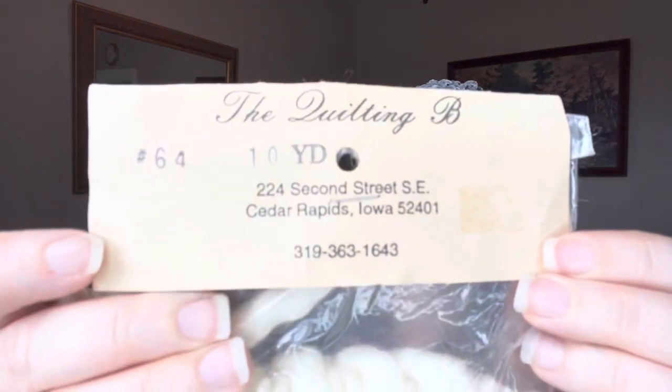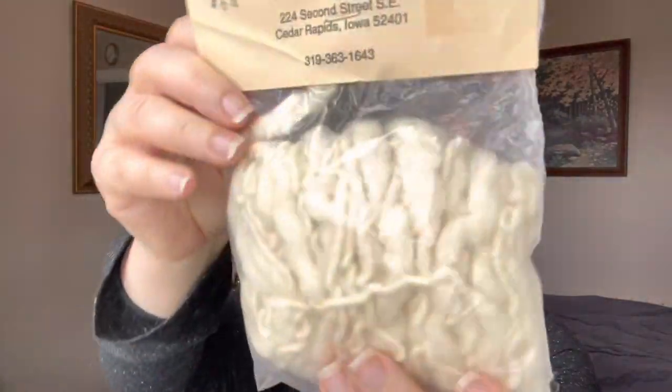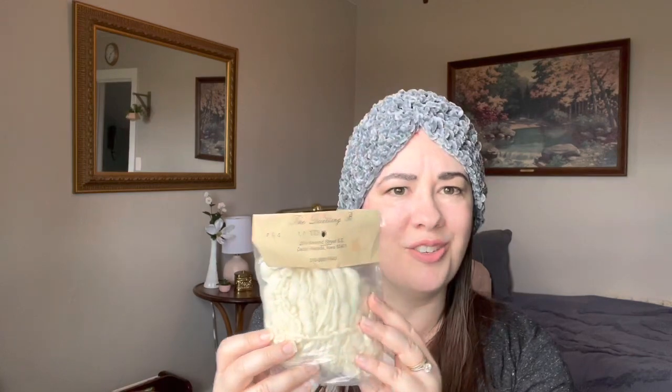This is cool — The Quilting Bee, 10 yards, number 64, and it has an address from Cedar Rapids, Iowa. Of course it doesn't say what it is, so I might leave that in the packaging. There isn't very much of this, but maybe I could make like a notion, or it could go to like a critter or something. That's kind of interesting.